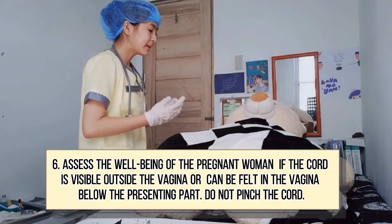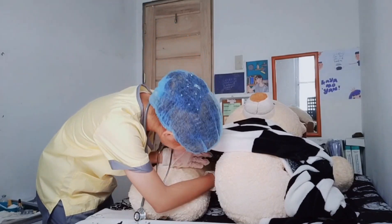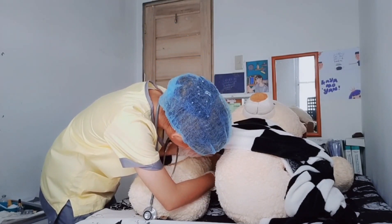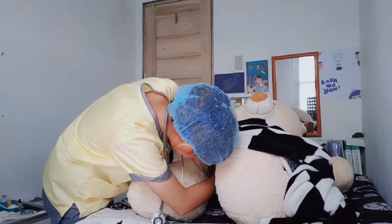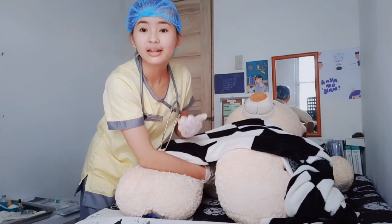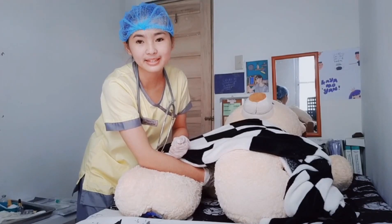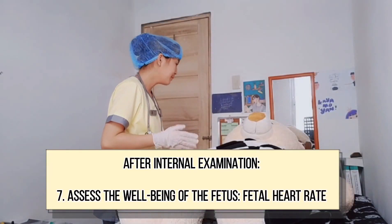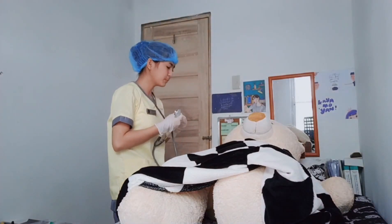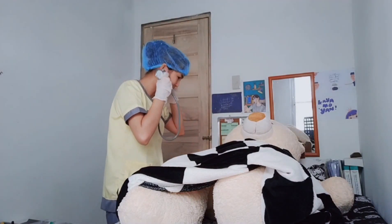If I see a cord protruding from the vagina, I will handle it carefully. If I see a cord protruding from the vagina, I will assess the heart rate of your baby by placing the stethoscope on your abdomen. Don't worry — this will not hurt you or the baby. Just relax.